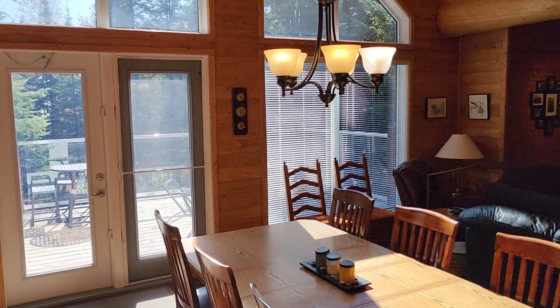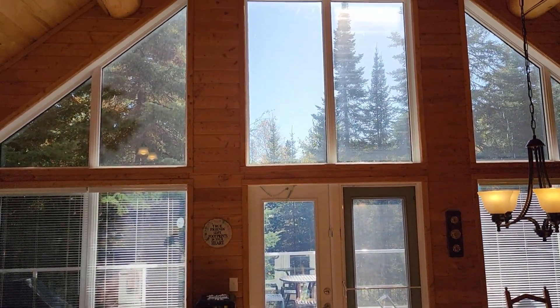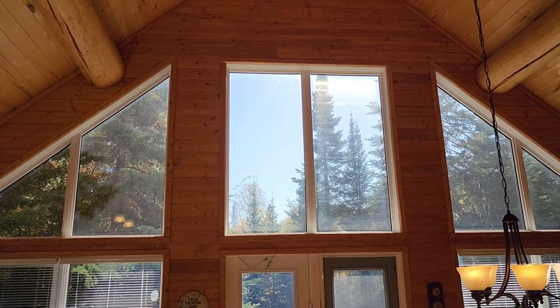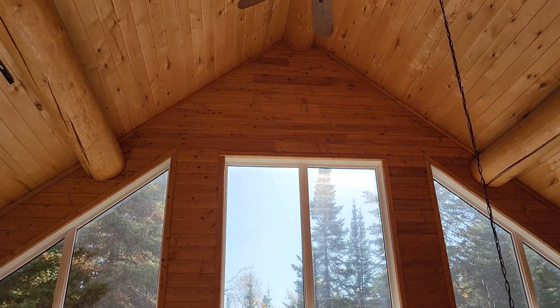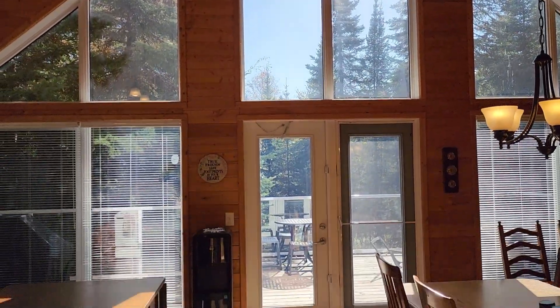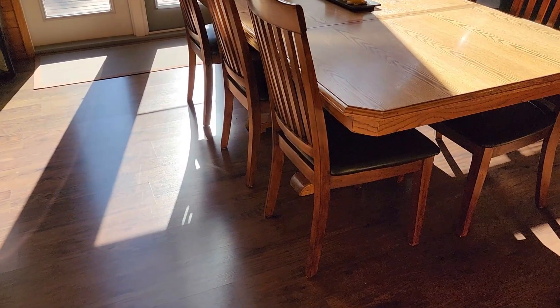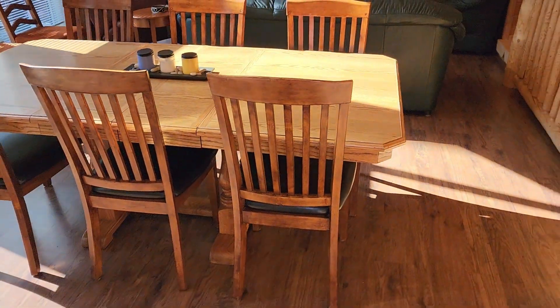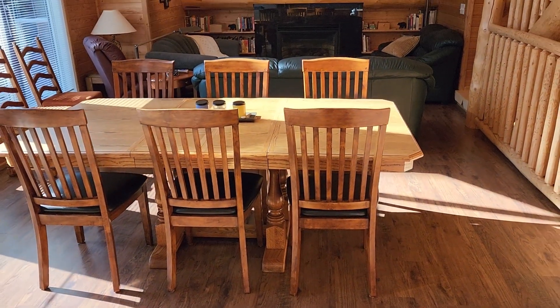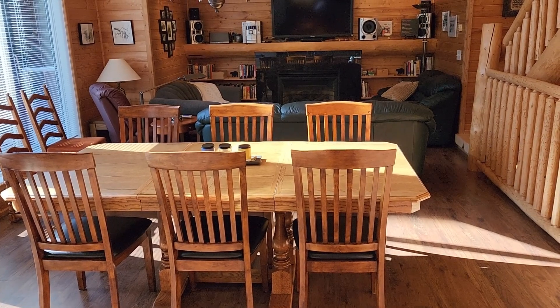There's a wall of windows with nothing but nature to look at — stunning. Lots of room for a dining area, a huge kitchen, you're not cramped in here at all. There's a beautiful cozy little area to sit down, watch a movie, watch the game.